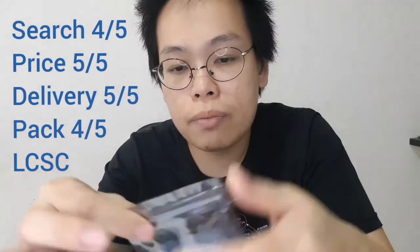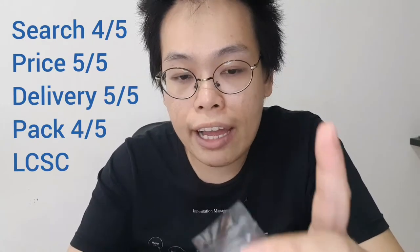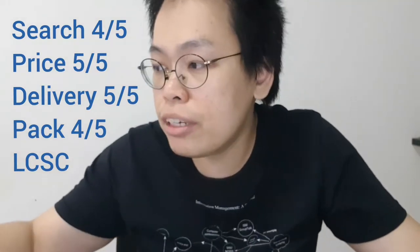The other one I want to share is my new favorite — LCSC from China. They did a very good job on their search engine, especially for basic components. They pack it really, really good. They give you ziplock ESD protection bags, which is very convenient for small players like me, because I can always reuse the ziplock bag. It's very, very convenient for me. I like this company very much, LCSC.